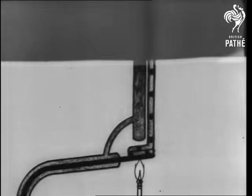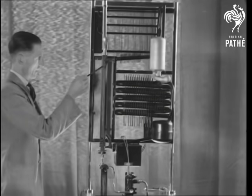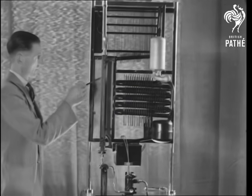The flame heats the liquid in the boiler tube, and the combined ammonia and water vapor rises and flows through a number of other tubes, as shown. By way of the vapor cooler and water separator, it eventually reaches the condenser.